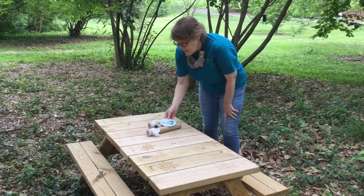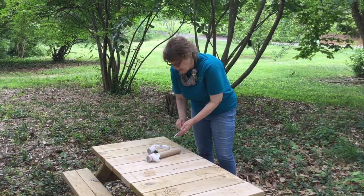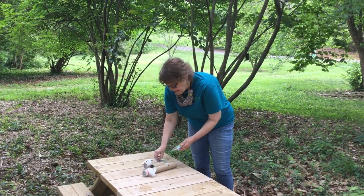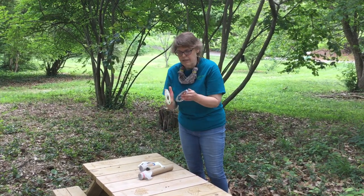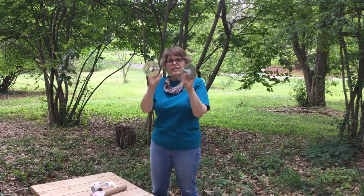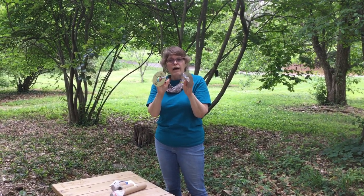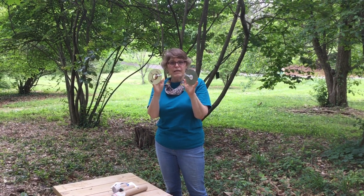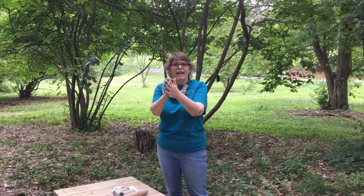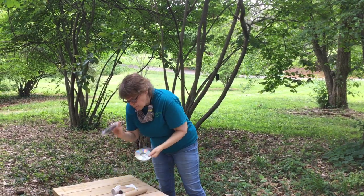We've got a couple of fun instruments that we can make out of recycled, repurposed materials. The first one is some cymbals, and these are old CDs or DVDs. Maybe ask your parent to make sure that it's not needed for something. But these were old ones I was going to throw away - you can make some cymbals out of them.